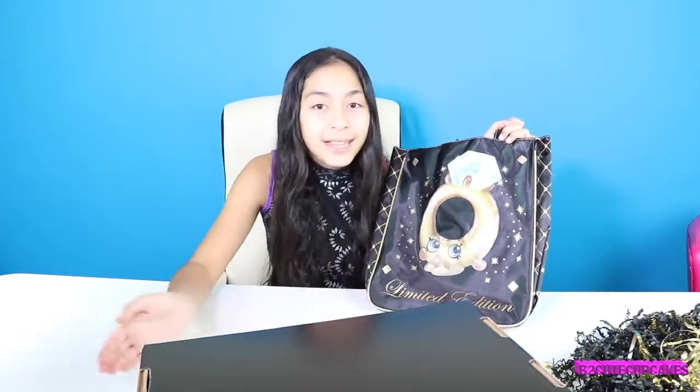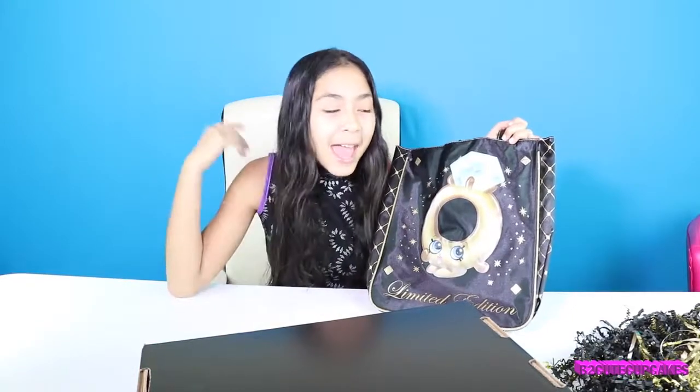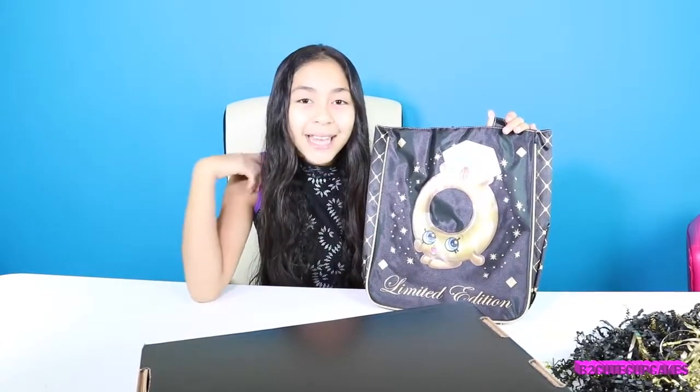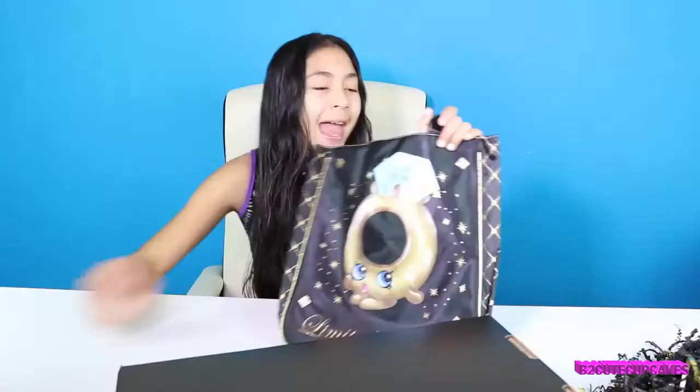I got this package because Shopkins made an exclusive apparel line, and it's only exclusive at Target. That's why they gave me all of this so I can show you guys. So if you see anything that you like, you can go to Target and get what you want. You can go shop today — everything is out today. Shopkins just put it in stores barely today, so you'll be the first to get it and to know about it.